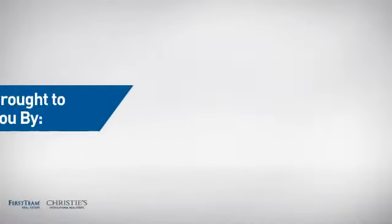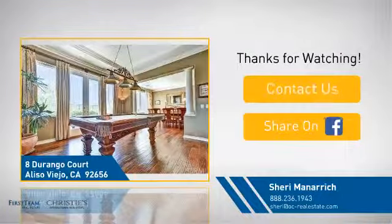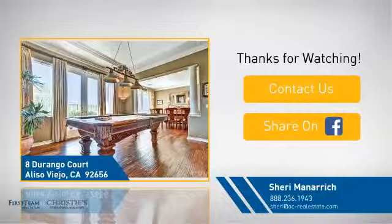On behalf of this video's sponsor, thanks for watching. If you're interested in learning more, click on screen to contact us for more information, or share this property with your friends. We look forward to hearing from you!